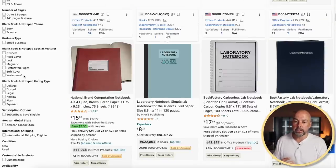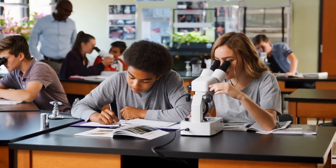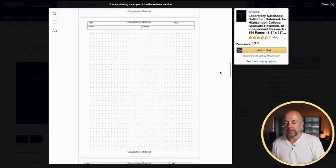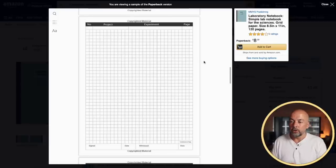Next, we come to laboratory notebooks. These are more aimed at people going to college or university, and possibly high school as well, designed to be filled in whilst doing science projects and experiments. There are a couple of different interior types — one with a basic dot grid interior and a section at the top for experiment details, and another with a graph paper interior and an area for student details. Pretty simple to create.